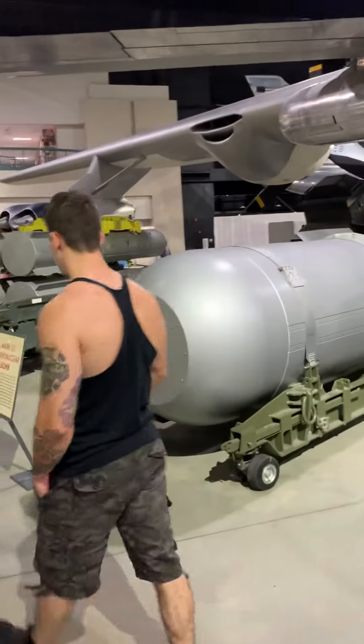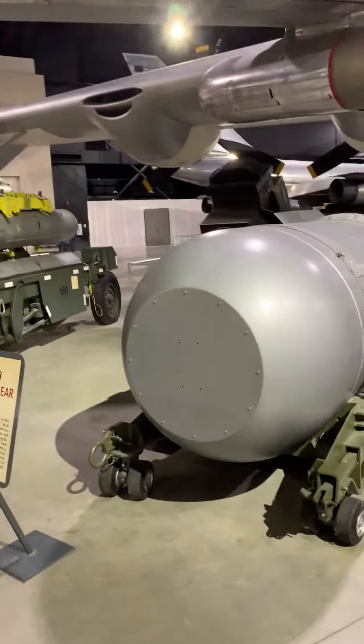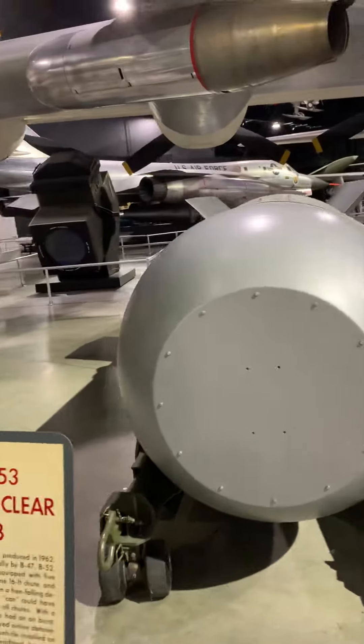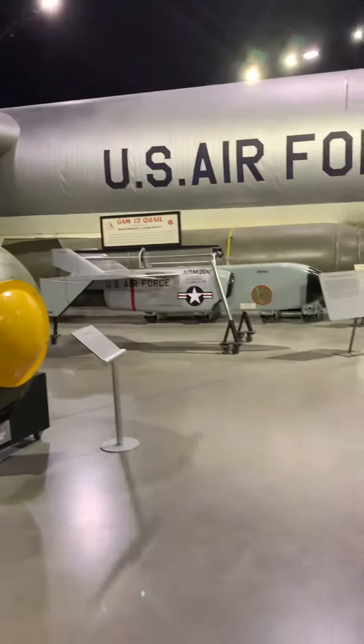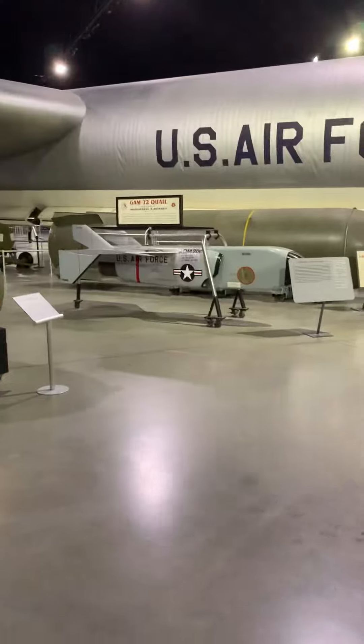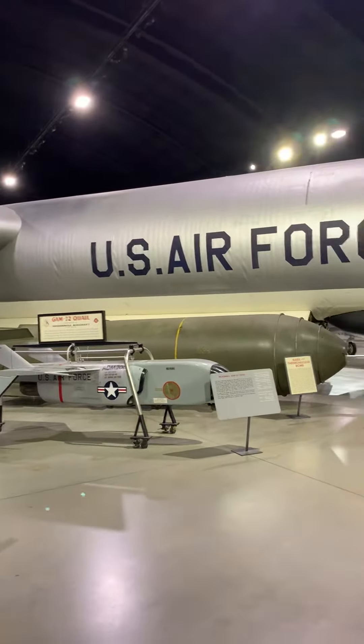What's this guy? Mark 53 thermonuclear bomb. It doesn't say how much it weighs — they usually say how much they weigh, but that one doesn't. Look at that thing in comparison to all these other ones. 41,000 pounds for that big green bastard. Holy cow.